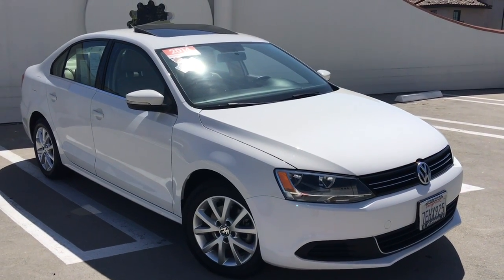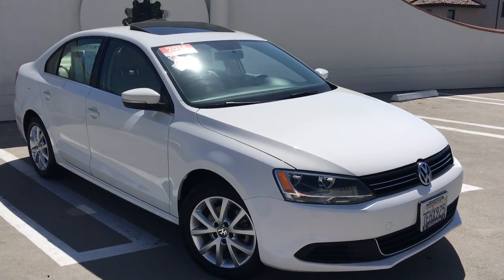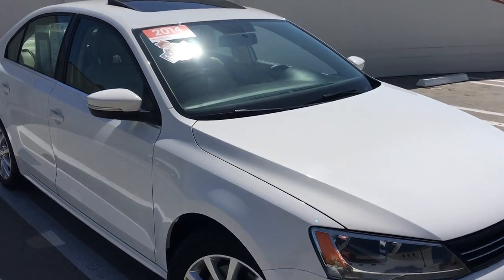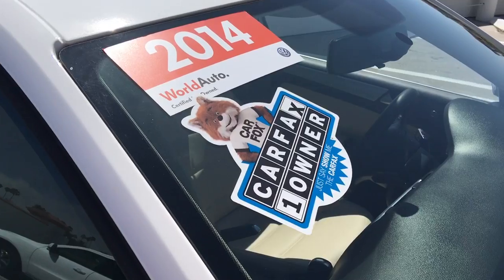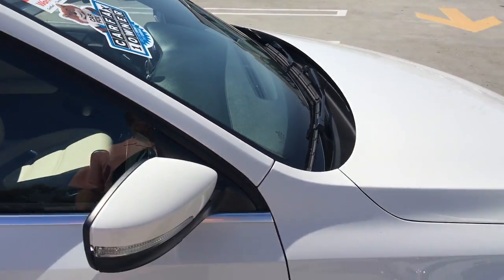Here we have an absolutely beautiful 2014 Jetta SE with connectivity and sunroof. It is a Carfax one-owner car and also a World Auto certified pre-owned car.